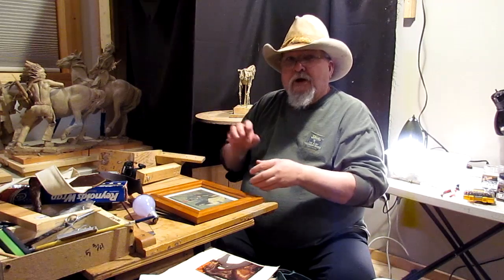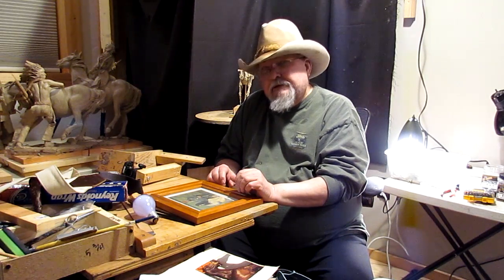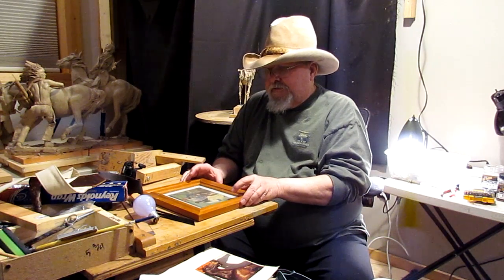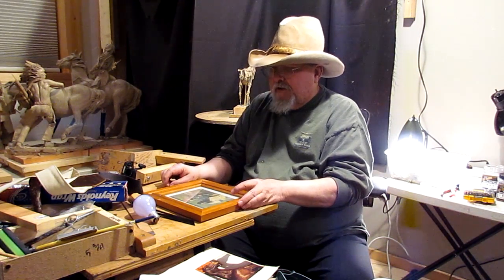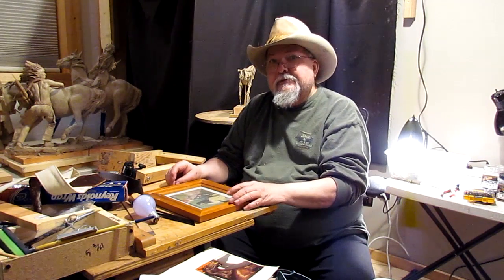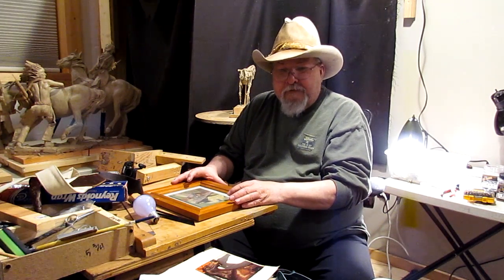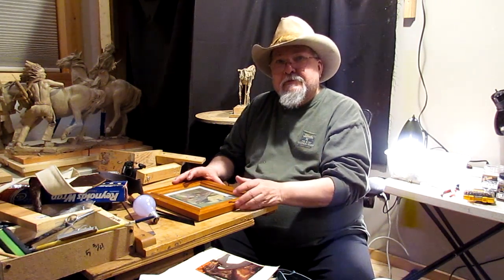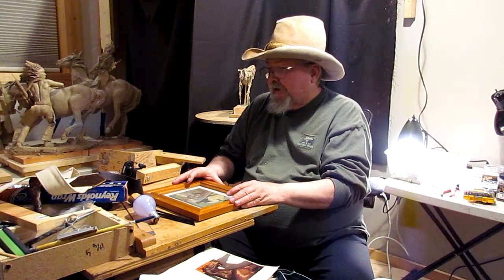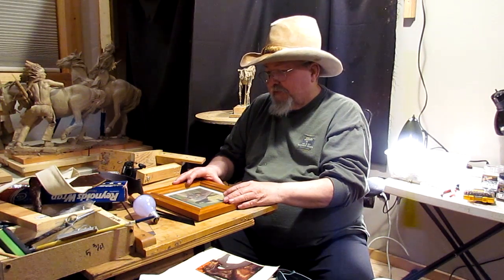I lost a radial arm saw. I thought it had fallen out of the back of a truck, but the people transporting all this stuff over here didn't see anything happen, so they thought it might have been stolen. I put up a post on Facebook for people in this area to keep an eye open for a radial arm saw, and I kind of described how it looked and all that.